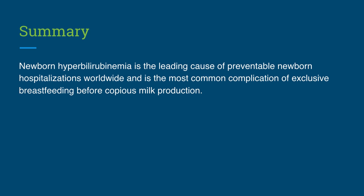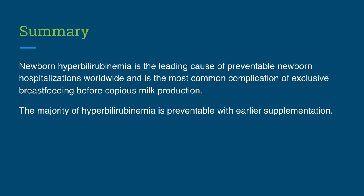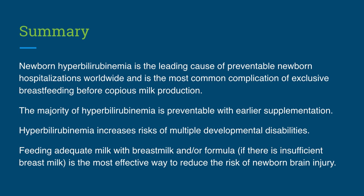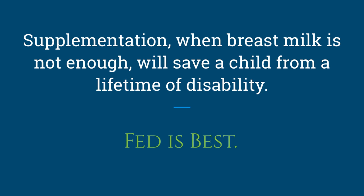In summary, newborn hyperbilirubinemia is the leading cause of preventable newborn hospitalizations worldwide and is the most common complication of exclusive breastfeeding before copious milk production. The majority of hyperbilirubinemia is preventable with earlier supplementation. Once a child develops bilirubin-induced neurological dysfunction and brain injury, their risk for multiple developmental disabilities increases, which cannot be reversed with phototherapy or supplementation. Feeding a child adequately with breast milk and/or formula before the development of complications is the most effective way to reduce the risk of newborn brain injury from hyperbilirubinemia. In other words, supplementation when breast milk is not enough will save a child from a lifetime of disability. Fed is best.